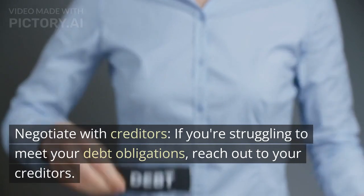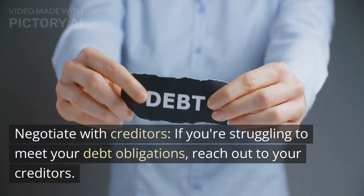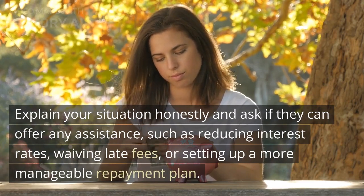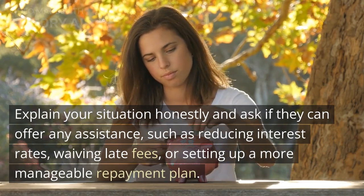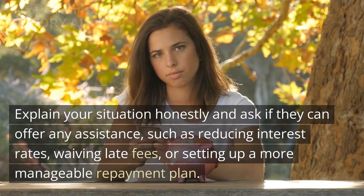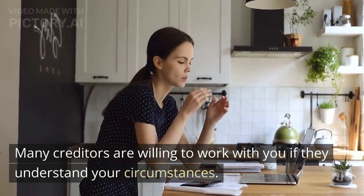Negotiate with creditors. If you're struggling to meet your debt obligations, reach out to your creditors. Explain your situation honestly and ask if they can offer any assistance, such as reducing interest rates, waiving late fees, or setting up a more manageable repayment plan. Many creditors are willing to work with you if they understand your circumstances.